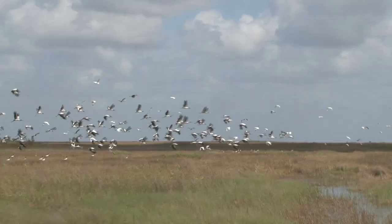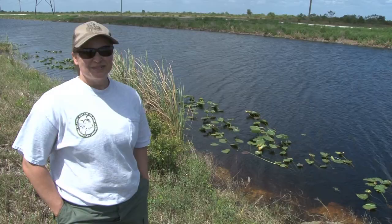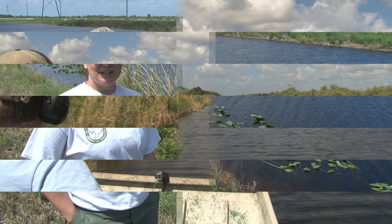And that's why a lot of our restoration efforts take place in these tree islands. That involves things like exotic species removal, native species planting, and also prescribed burning.